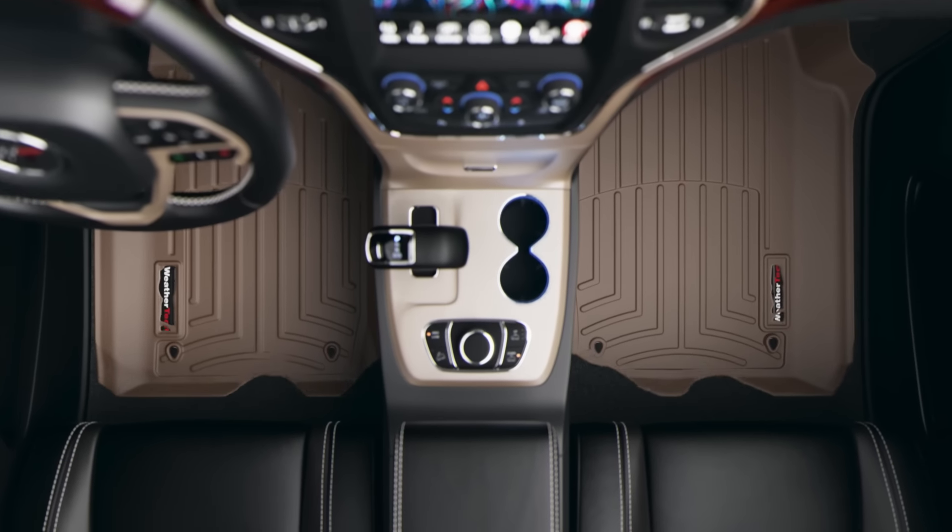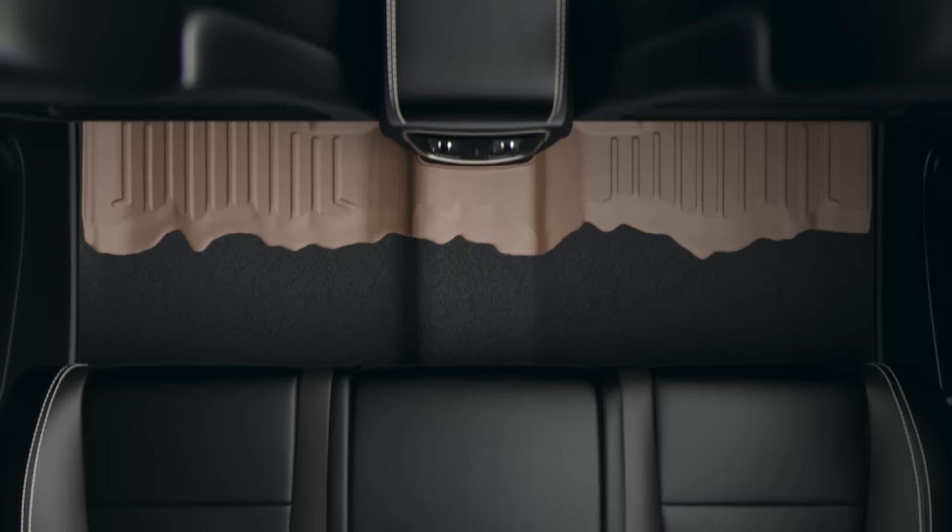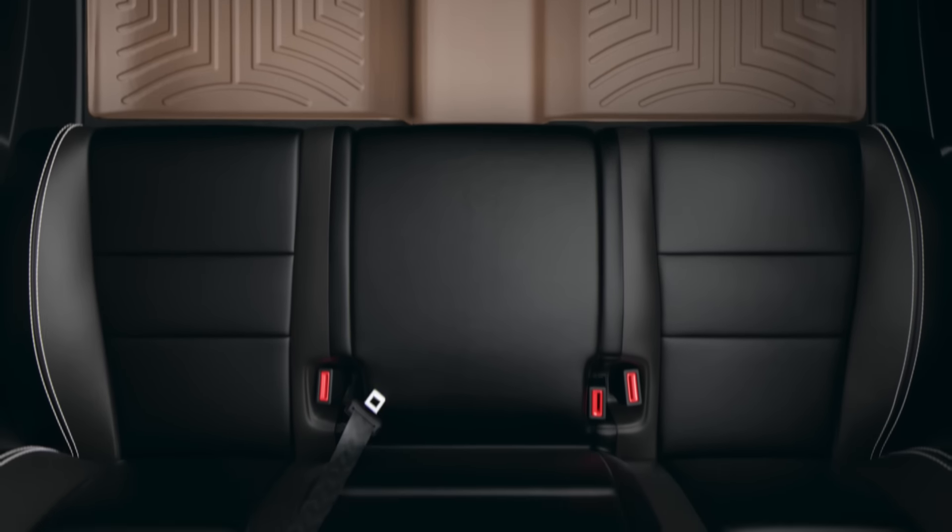For the ultimate protection for your vehicle's floor, you need WeatherTech floor liners. Get complete coverage of your floor including the front, middle, back and even up the sides.